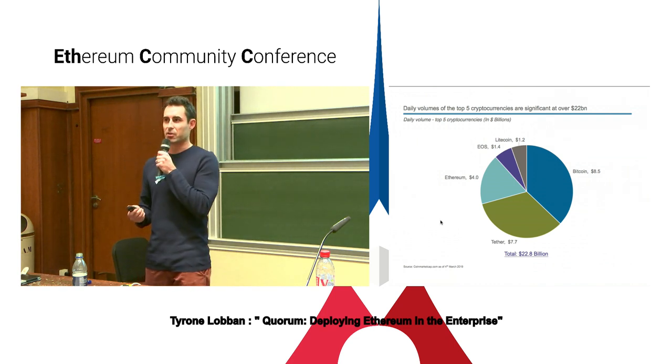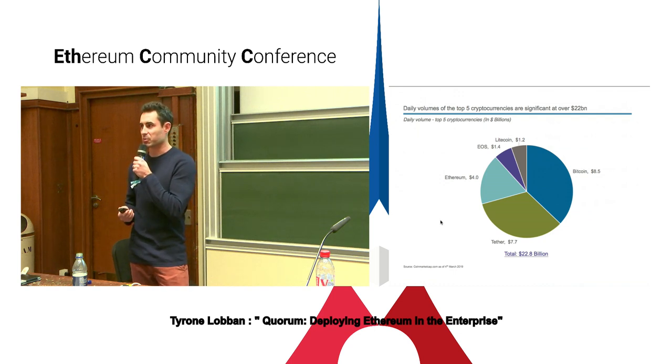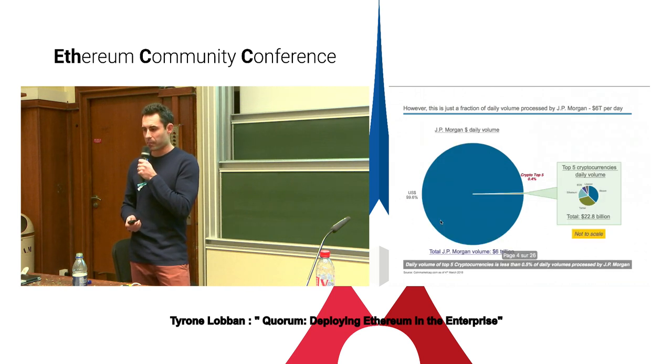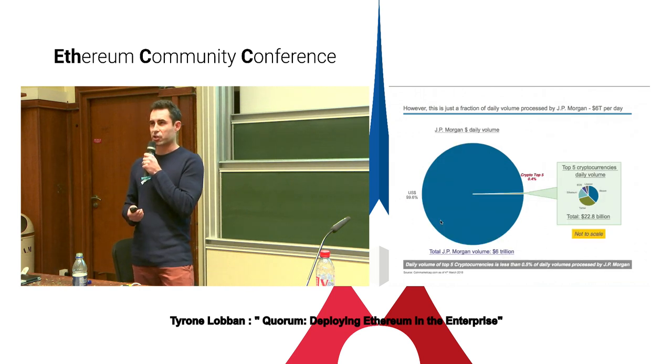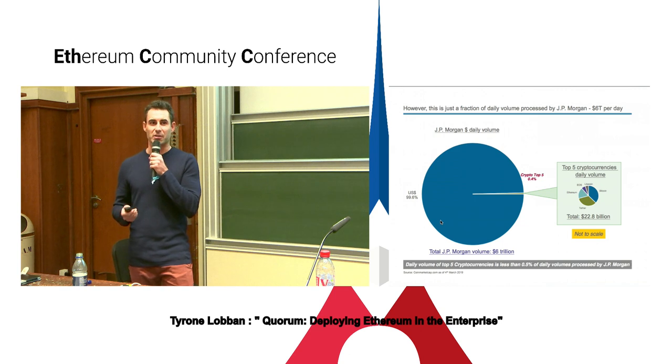$22 billion worth of transactions being traded in these open environments and these fairly new asset classes from a financial services perspective. Tether and Bitcoin taking up the majority, with Ethereum around $4 billion in volume over that day. But this is just a fraction of the daily volume of payments processed by JP Morgan every day. JP Morgan processes $6 trillion worth of payments each day. When you compare that to the daily volume of cryptocurrencies, this is just a fraction — less than half a percent.